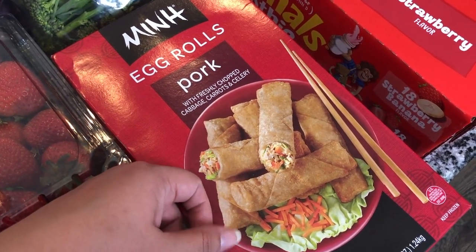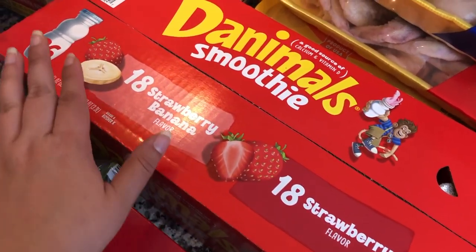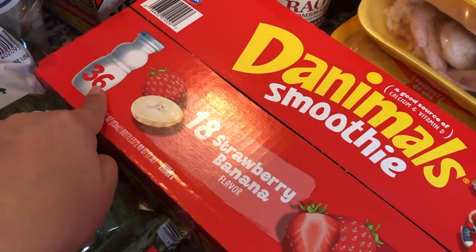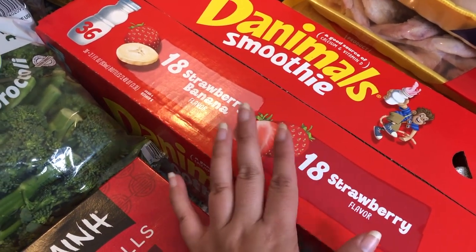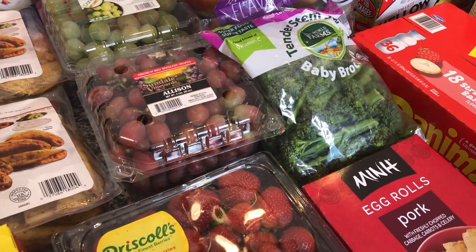I picked up some Danimals smoothies — there are 18 strawberry banana and 18 strawberry, so a total of 36 of those little cups. The kids love them and they go through them really quickly, so I got those for them.